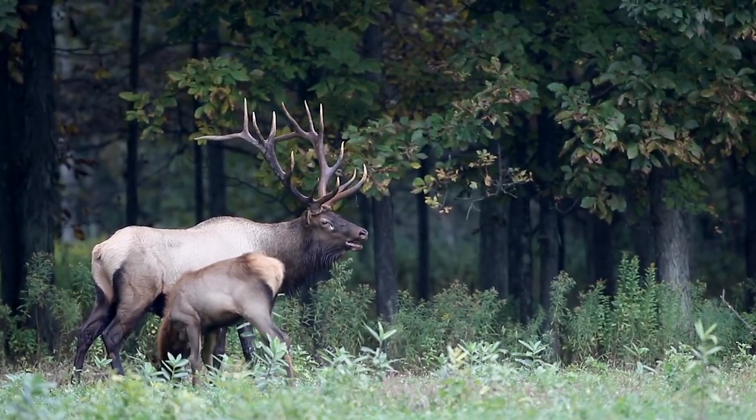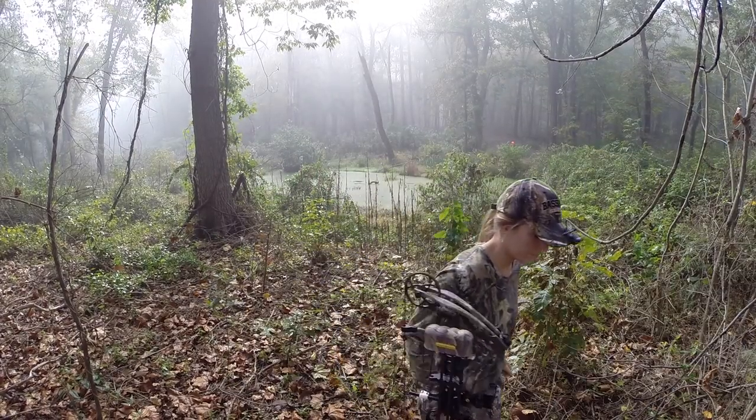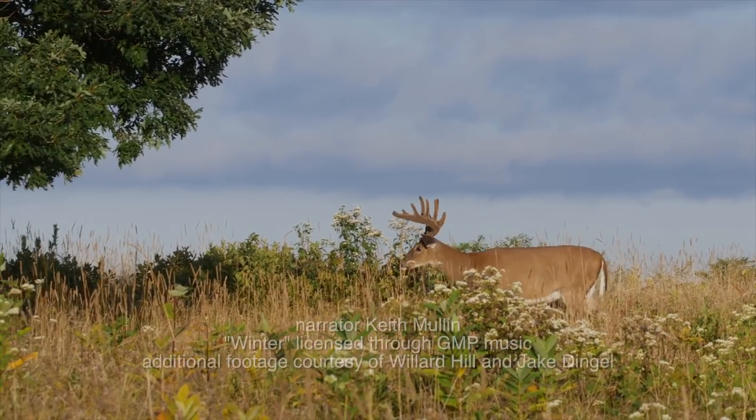Your health is essential. Whether you're a hunter or a wildlife watcher, we all have a stake in keeping our wildlife resources healthy.